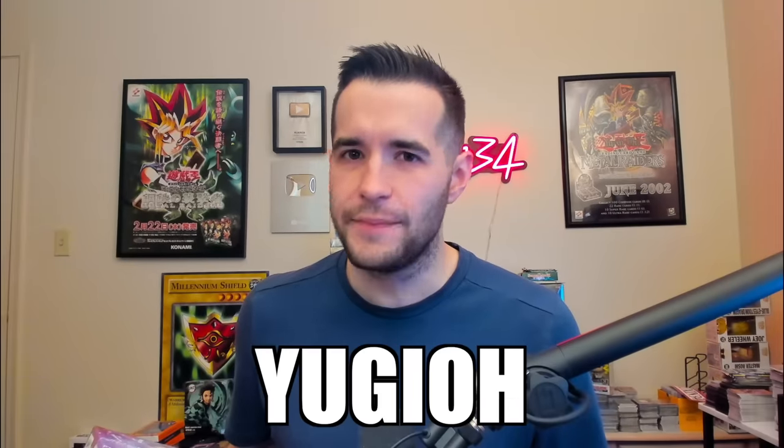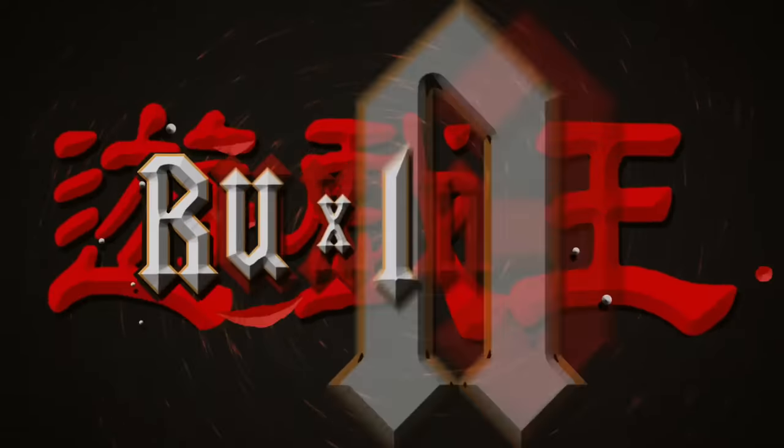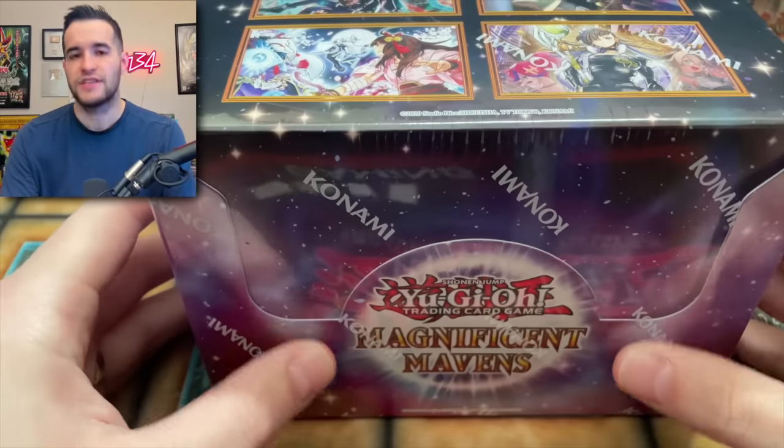Today we're opening the new hyped Yu-Gi-Oh! set, Magnificent Mavens. What's up guys, we're back with a display of Magnificent Mavens.